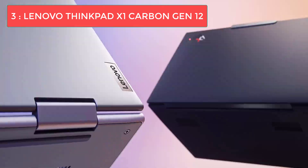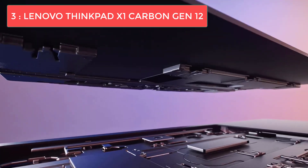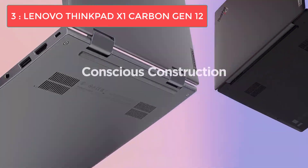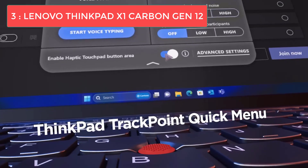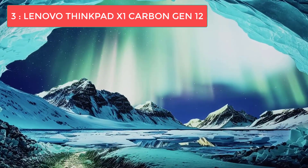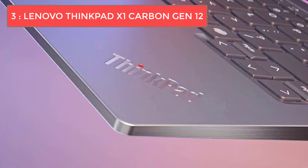Taking the number three spot is the Lenovo ThinkPad X1 Carbon Gen 12 — our top pick for business professionals who need a reliable, portable programming laptop. The ThinkPad X1 Carbon has long been a favorite among business users, and the 12th generation continues that tradition with a sleek, durable design and that famously comfortable ThinkPad keyboard. The X1 Carbon Gen 12 is incredibly slim and lightweight, weighing just 2.47 pounds — one of the most portable programming laptops on this list.